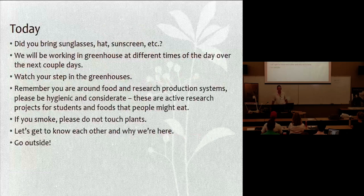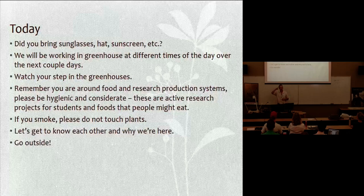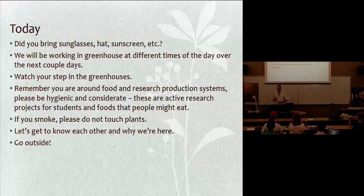I hope you all brought sunglasses and a hat. If you didn't, bring one tomorrow. We'll go outside — this is Arizona, so it's really warm and bright, you might want some sunscreen. We'll be in the greenhouse at different times of the day. I want you guys to experience it morning, noon, and night so you get a feel for how it changes throughout the day. There will be a reason behind that and you'll be happy you did it, although you might sweat a little bit.